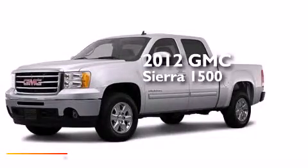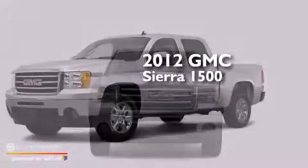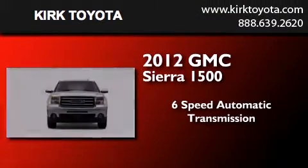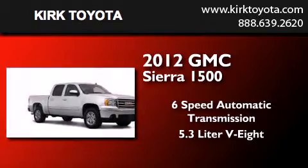This is a 2012 GMC Sierra 1500. This truck has a 6-speed automatic transmission and a 5.3-liter V8.